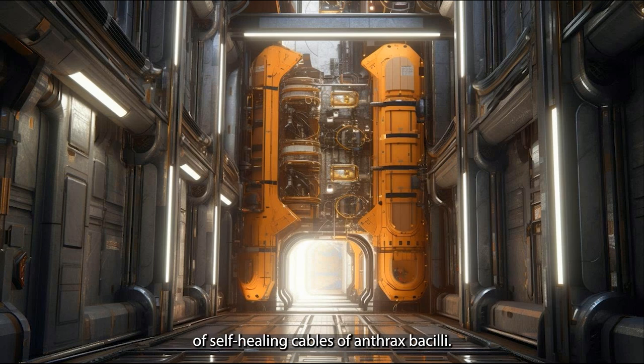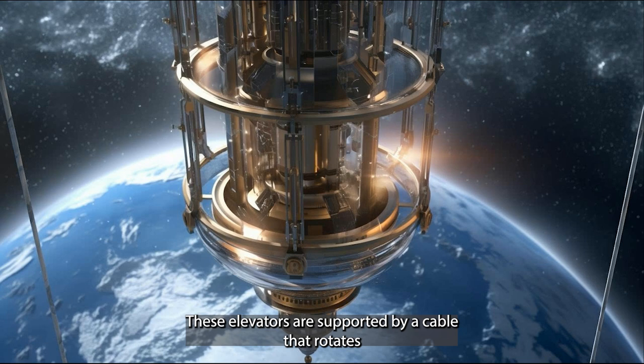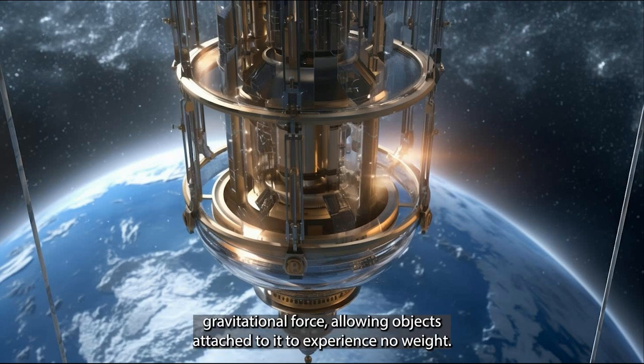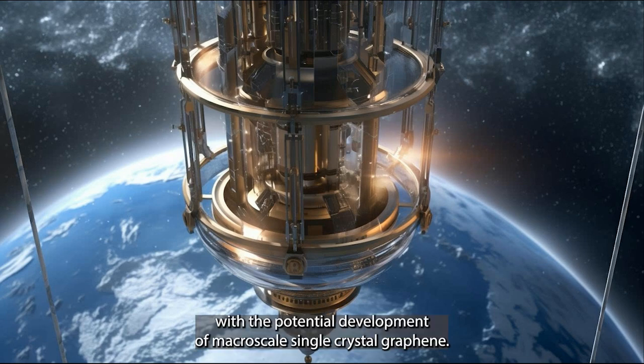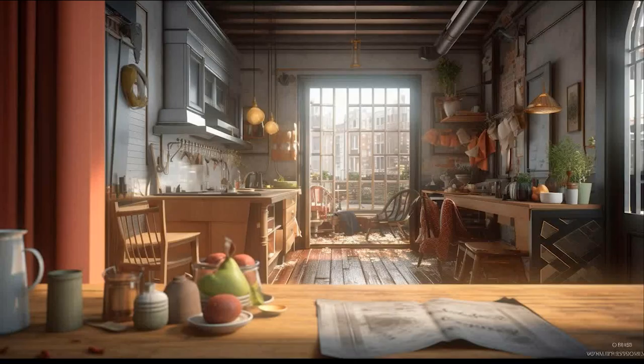Space elevators are supported by a cable that rotates along with Earth's rotation, providing upward centrifugal force that opposes the downward gravitational force, allowing objects attached to it to experience no weight. The balance of these two forces occurs at geosynchronous equatorial orbit (GEO), creating an apparent gravitational field. With the potential development of macroscale single-crystal graphene, these elevators could become a reality.